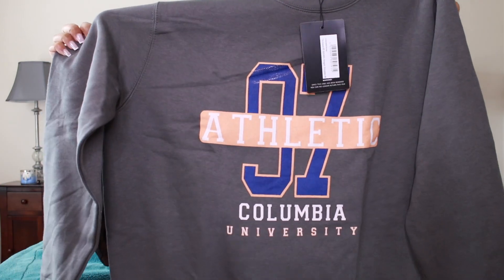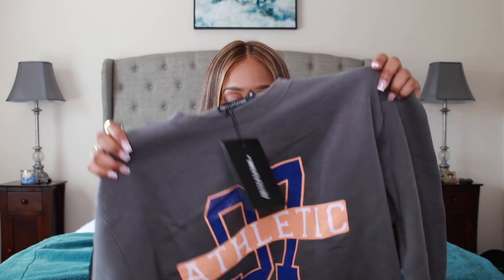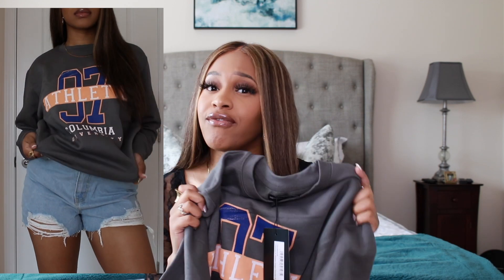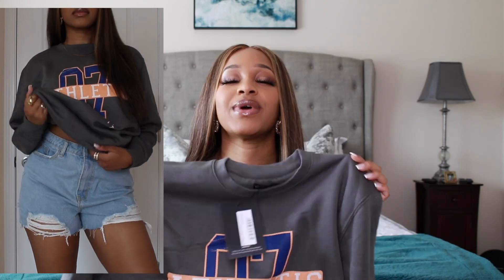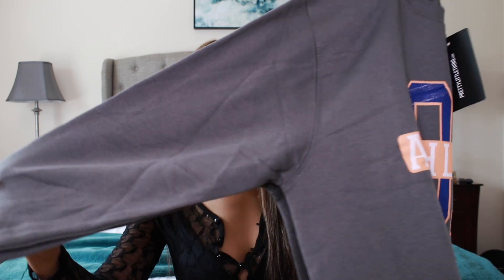Next I got a crewneck that says Columbia University — I did not go there, but it is really cute. It's in this charcoal gray color with blue and orange writing. I got this in a size medium since they come in small, medium, and large. I kind of wish I had gotten a large so I could wear it as an oversized dress. Crewnecks are important to have for transition, fall, and winter — so easy and comfortable. They were selling out, so I'll have it linked below.